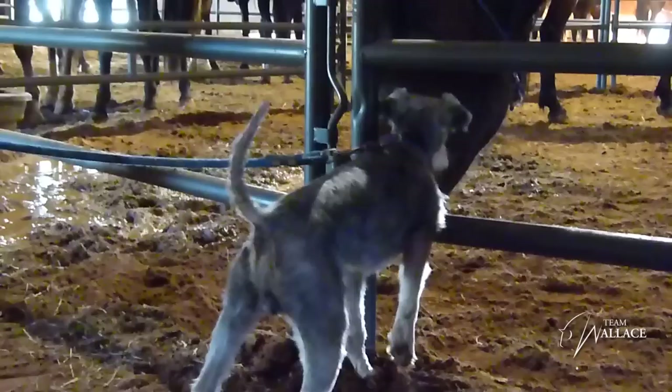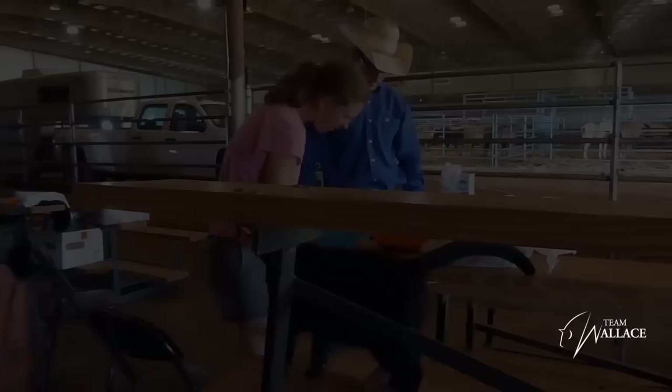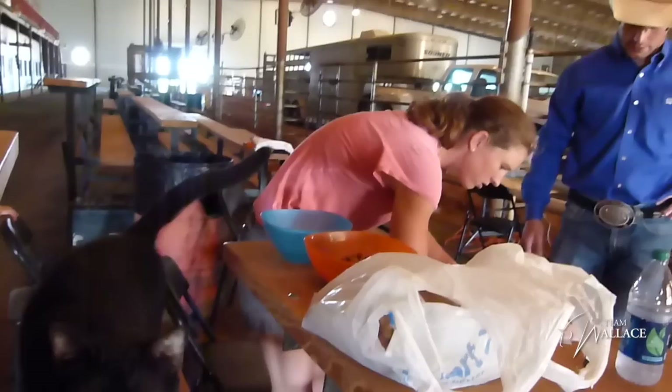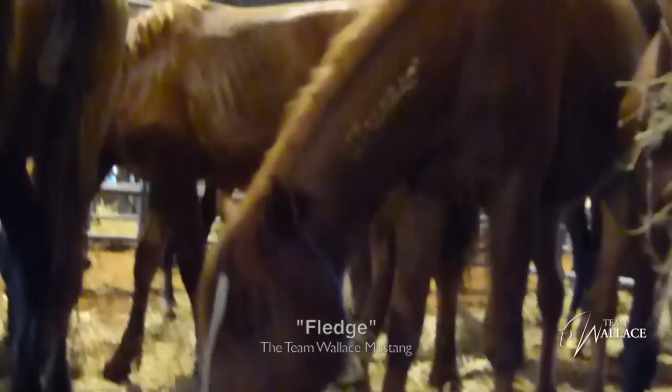What is the incentive to a trainer like you? Well, it shows off your training skills. There's a little bit of money, but it's mainly fun to say that you helped tame a wild horse. Because they are all auctioned off in October, you actually have them for a grand total of four months — 120 days.